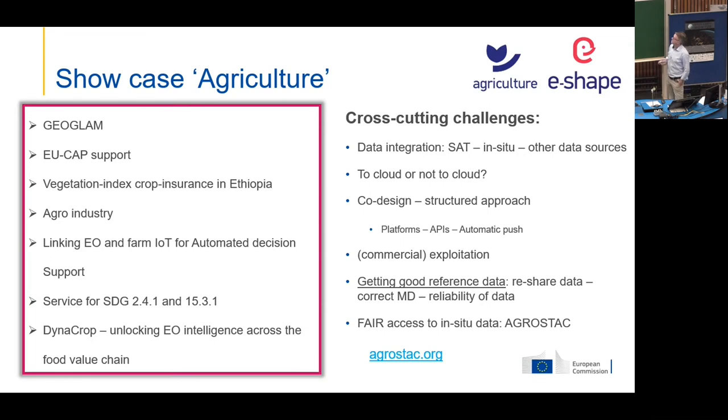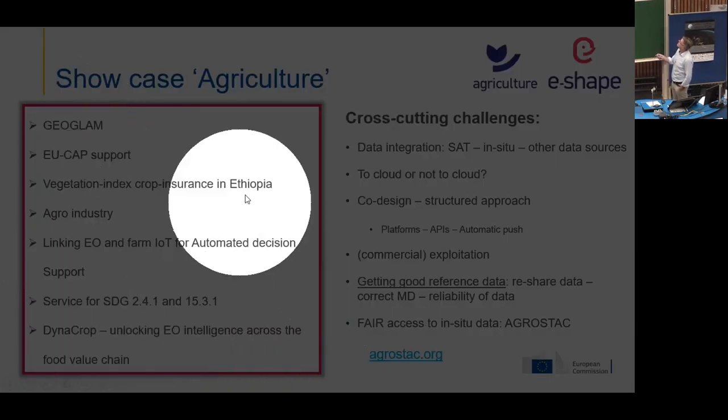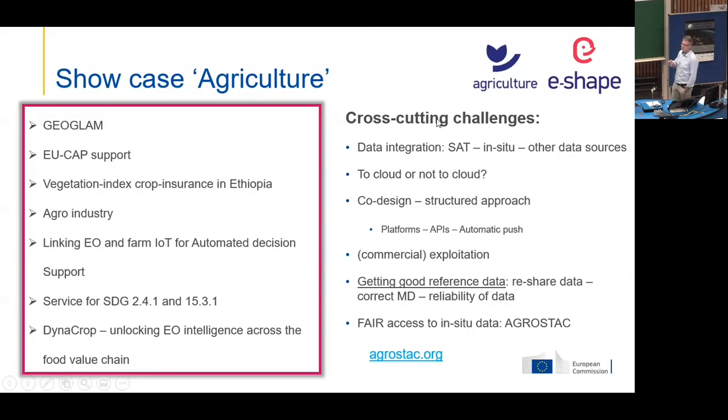Behind all these pilots are mini consortia — a few companies working together on making a service available. The interesting thing about E-Shape is that the project implements the spirit of GEO: companies are collaborating. All these pilots have common issues and they work together to solve each other's problems, like checking for bottlenecks. For example, data integration — how do you combine satellite data with in-situ data, with parcels and boundaries? And on the topic of cloud or not to cloud, we had the Copernicus DIAS sharing experiences about what goes well and what goes wrong, resulting in good examples about using CREODIAS, for example WEkEO.